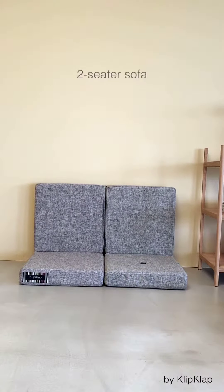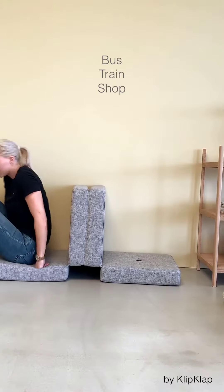Fold the backrests backwards and turn it into bus or train seats, or a shop.